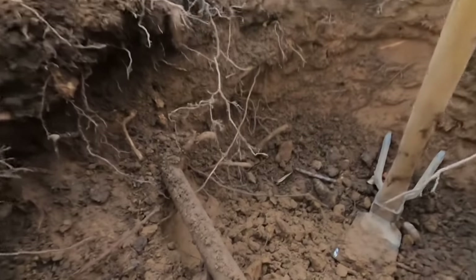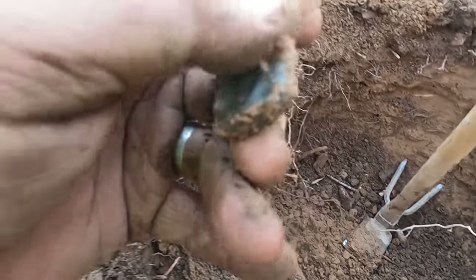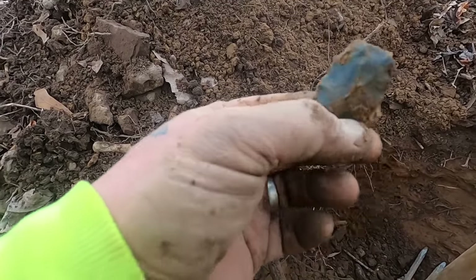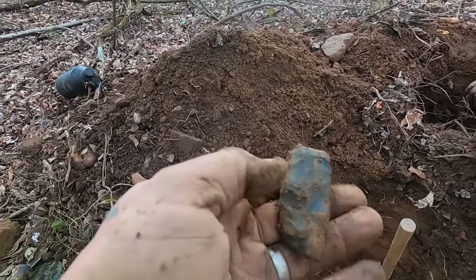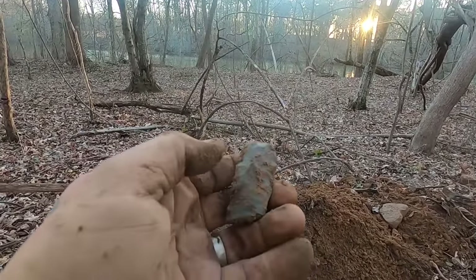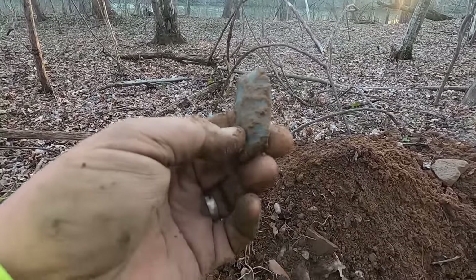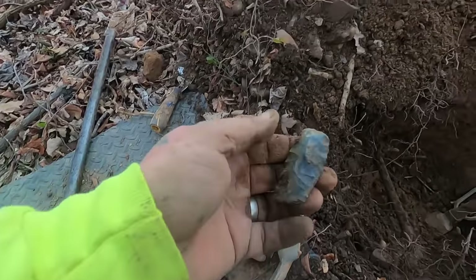Maybe James is my good luck charm. I got something showing here — I see serrations on the side. I just rolled it out from under that root. Oh god, that's pretty. It's broke but that's whole enough for me to be happy — look at that edge. It's a knife. I haven't had a day this good, ever, looking for these things over here. I don't care if it's broke or not.